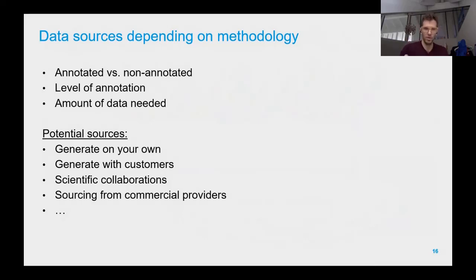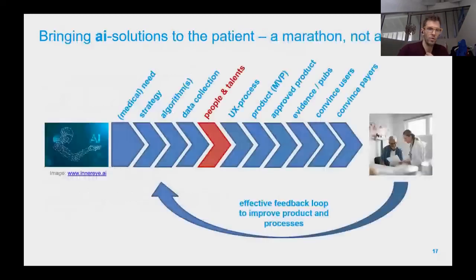Potential data sources: we generated some ourselves, and generated some together with customers — that turned out to be a nice way to get annotated data while also integrating the customer into the data acquisition process. We also acquired data through scientific collaborations and from commercial data providers.